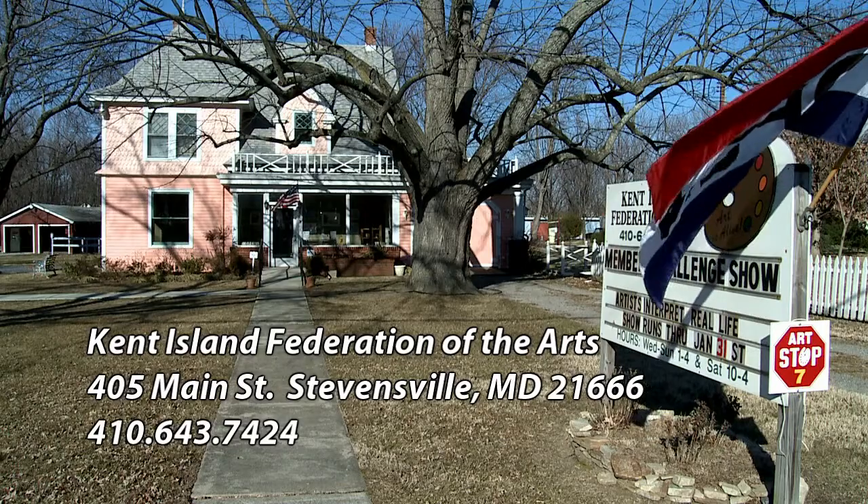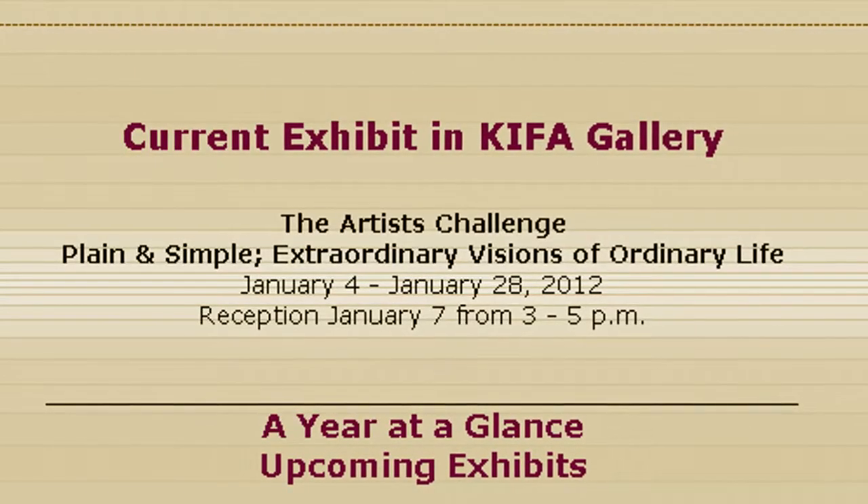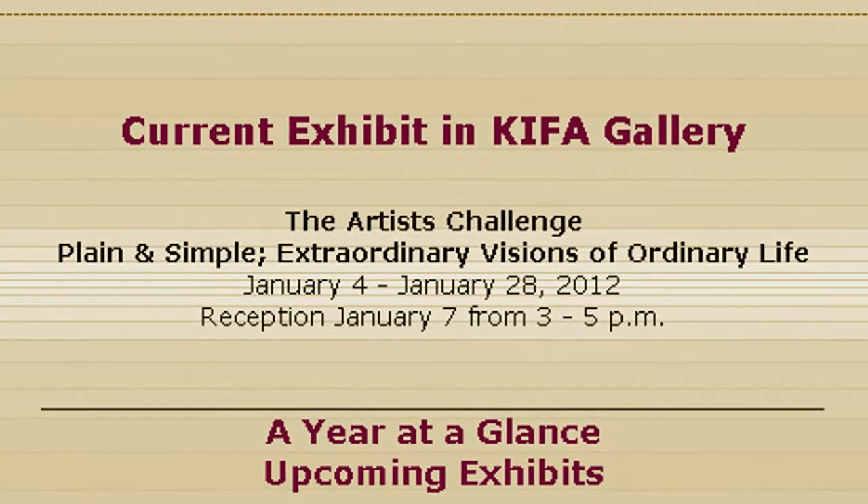It's a big peach house — I keep being corrected by the people who picked the color that it's peach, not pink. It's an old Victorian house. And we do have a show there every month, a different show, which is free to the public. We usually have a reception attached to each show, usually in the first week that the show is hung. Right now we have a show called Plain and Simple: Extraordinary Views of an Ordinary Life, which could just about encompass anything. It's a very interesting show.